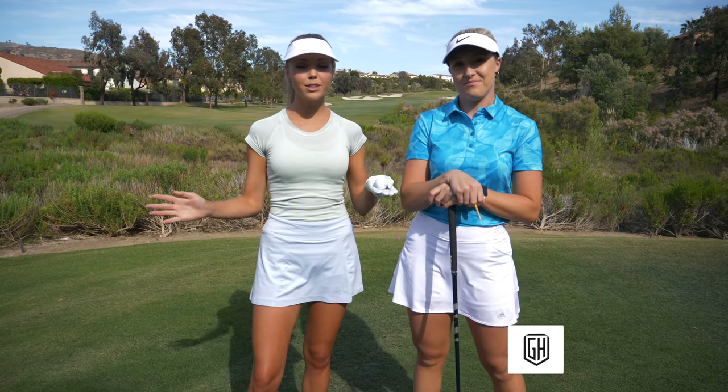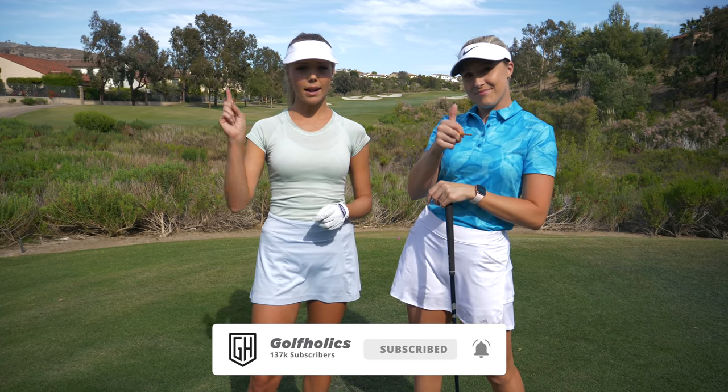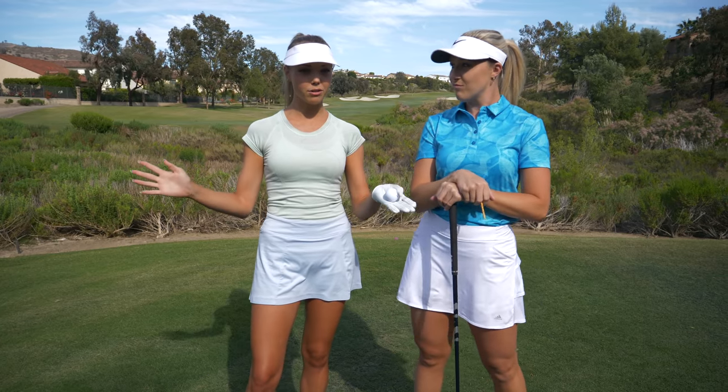If you guys are enjoying these videos, please leave us a thumbs up, tap the subscribe button and the bell notification so you get notified when we post, and leave us a comment below about what else you'd like to see from us in the future.